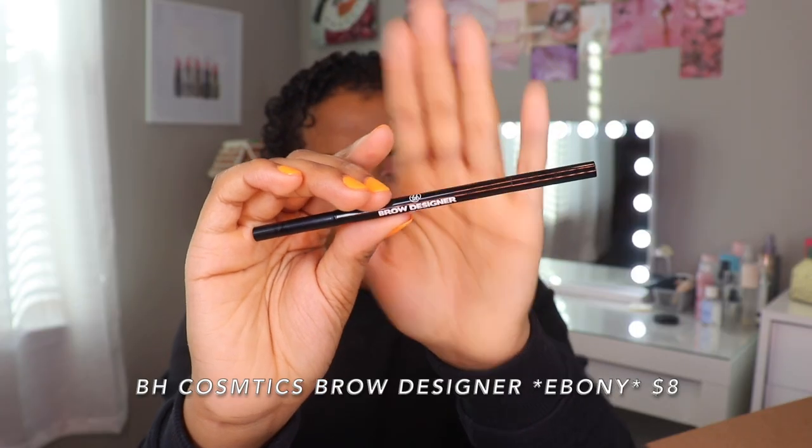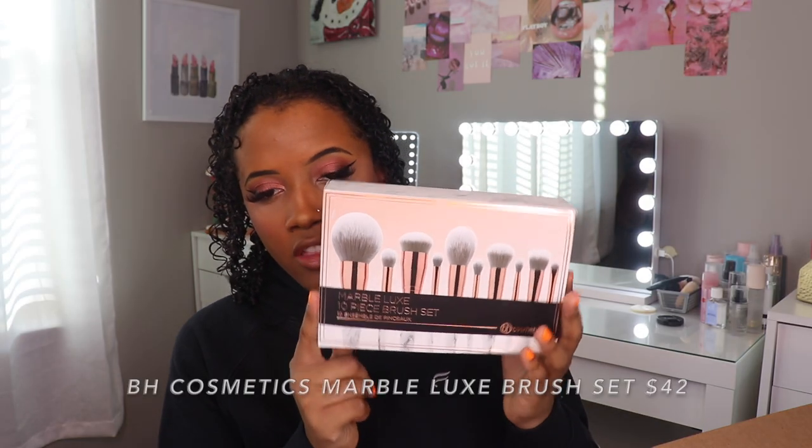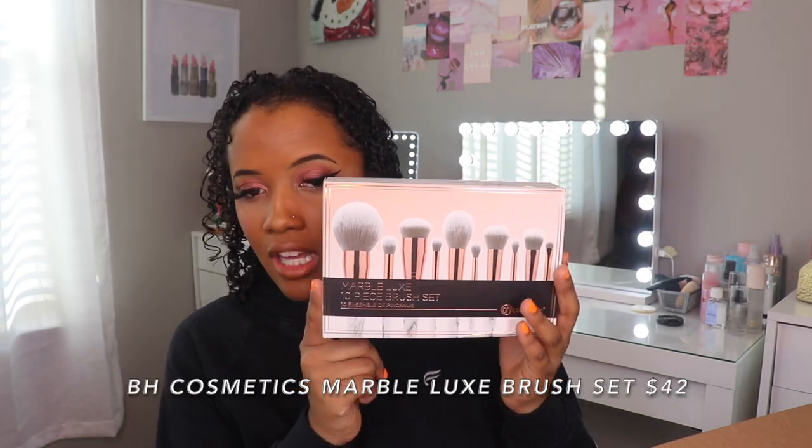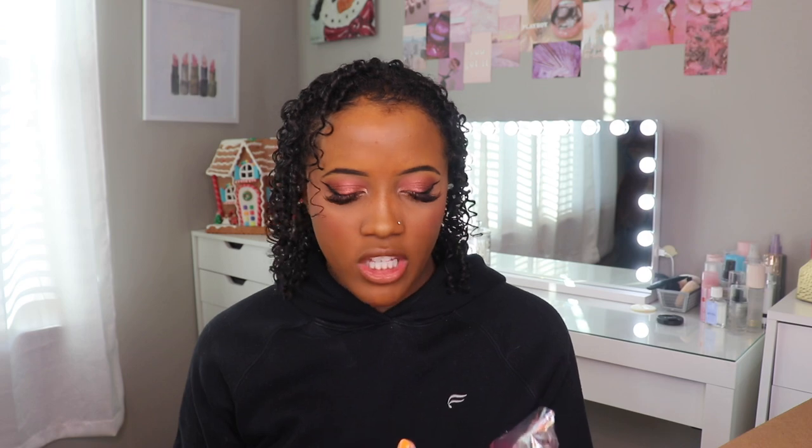I get so excited when I try products that I don't hear a lot of people talk about and then they end up being really good. I'm always on the hunt for a good brow pencil — this is the dual-ended precision pencil in Ebony. This is the first brush set: the Marble Luxe 10-piece brush set — the handles are so nice and these feel so weighted. Lastly, the Midnight Festival brush set — it comes in a bright pink brush holder. I've honestly never been super particular about brush packaging, but I'm telling you, these are like the prettiest brushes I have ever seen.